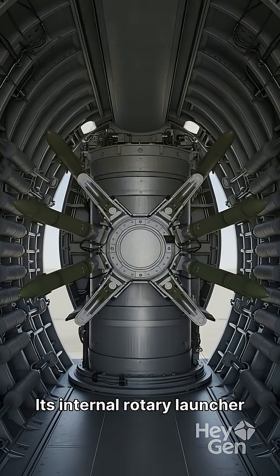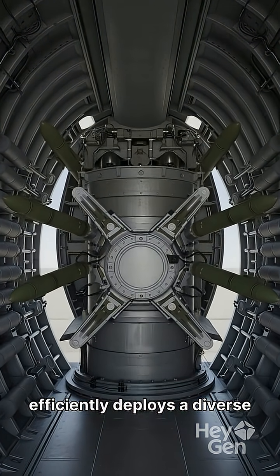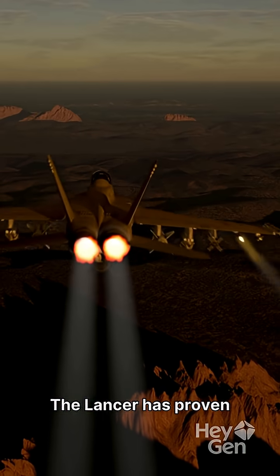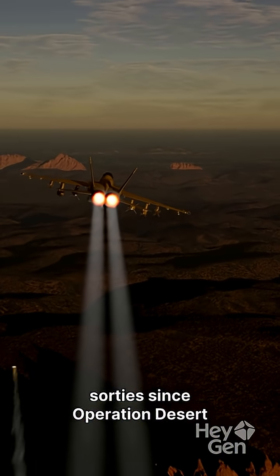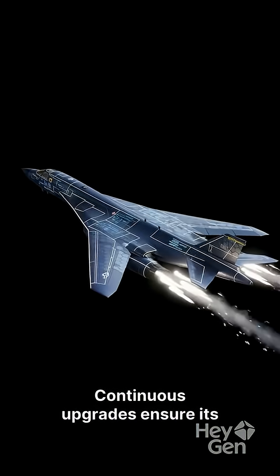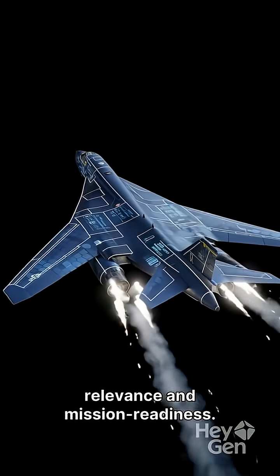Its internal rotary launcher efficiently deploys a diverse arsenal, including bombs and cruise missiles. The Lancer has proven its might in combat sorties since Operation Desert Fox and Enduring Freedom. Continuous upgrades ensure its relevance and mission readiness.